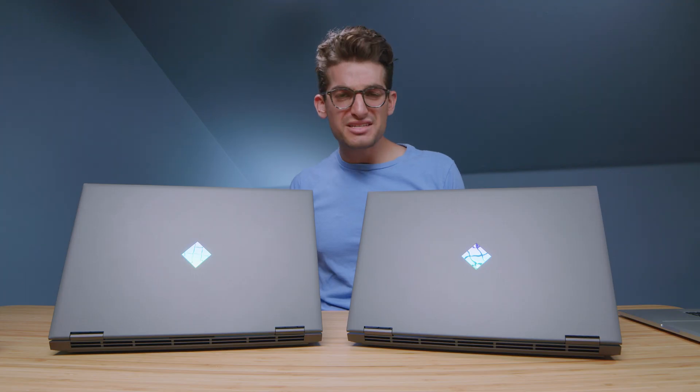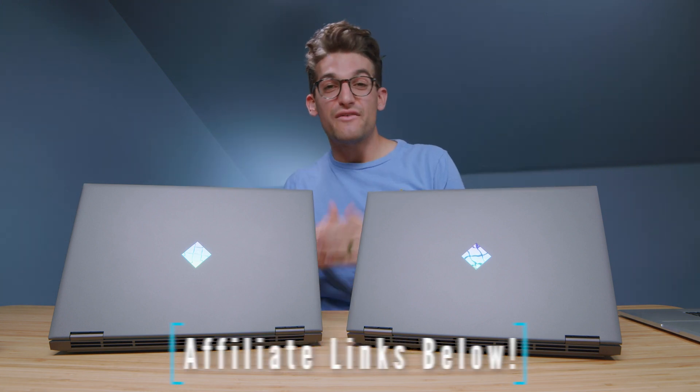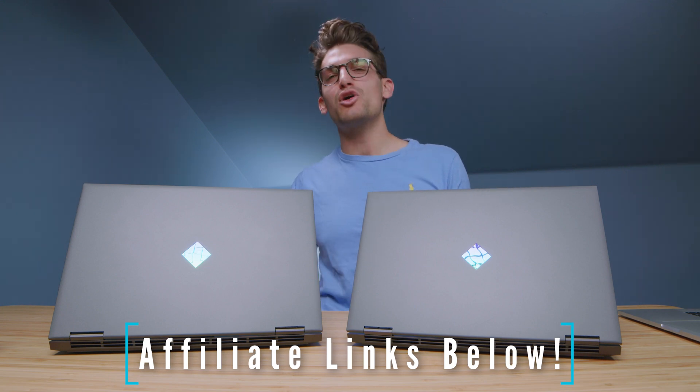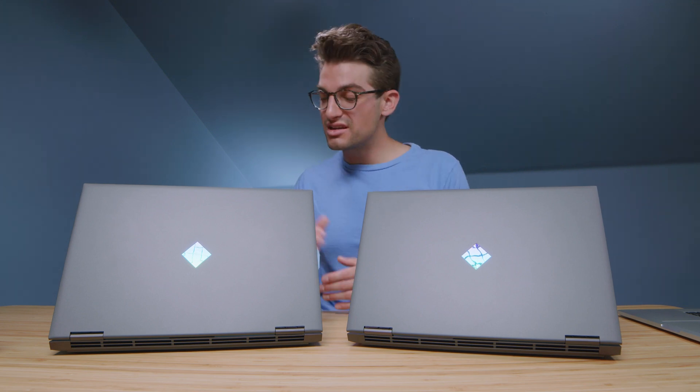If you're curious about the exact pricing differences and availability of the 2021 versus the 2020 model, I'll link those in the description below. If you make a purchase with one of those links, I will get a small commission at no extra cost to you — that's what keeps this channel alive and helpful content coming your way. One thing to consider: the 2021 model has extended shipping times, whereas people are getting the 2020 a little bit faster. So it's up to you whether you want to gamble on the 2021 or possibly get the 2020 a little bit sooner.